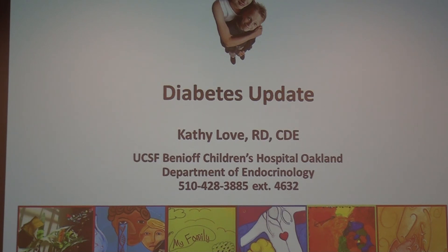I'm Kathy Love. I am a pediatric diabetes educator here. I trained as a registered dietitian and worked for a decade at UCSF in the pediatric and neonatal intensive care unit. Then I came here 18 years ago and fell right into diabetes. That's what I've been doing full-time pretty much since. Today I'm going to share information about diabetes and give you some updates on things that are a little bit newer.